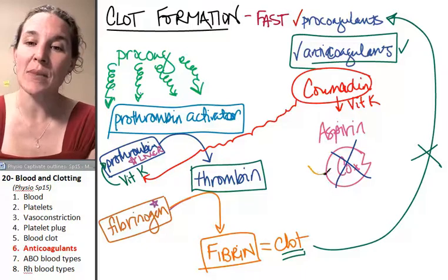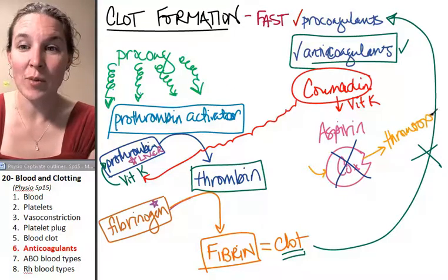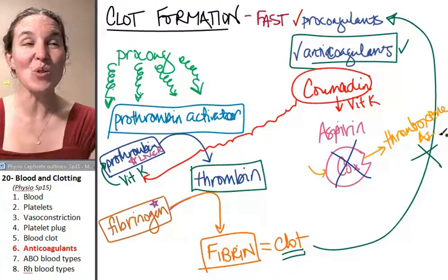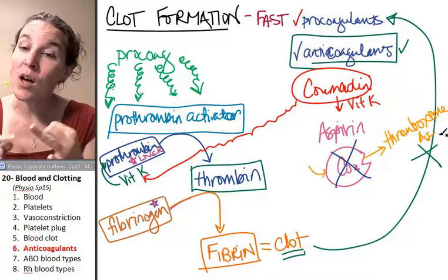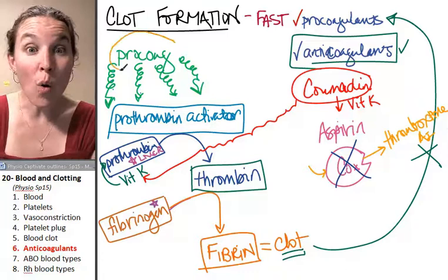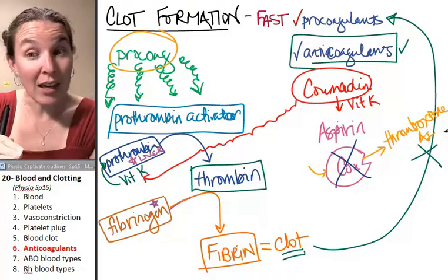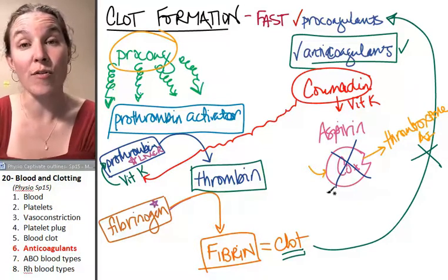The COX enzyme is one of the substances that helps produce thromboxane A2. Remember what thromboxane A2 did: number one, it caused vasoconstriction - if you don't have vasoconstriction, you're less likely to have a clot that blocks a blood vessel. Number two, thromboxane A2 activated the platelets, which increases pro-coagulants in the blood and encourages clot formation. So by blocking platelet activation, aspirin can decrease the likelihood of your blood clotting.